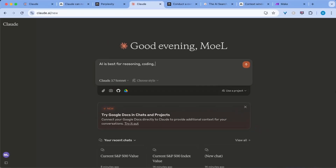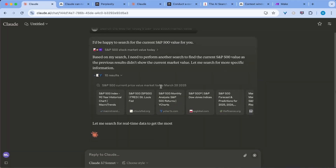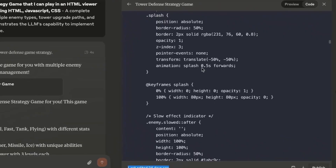Claude is already my go-to AI for reasoning, writing, and coding. But it now just also got a new feature called web access. This completely changes the game. I've been testing it against other search tools, and what makes Claude's implementation special isn't what most people think. It's not about the sources — it's about what Claude can do with the information once it has it.